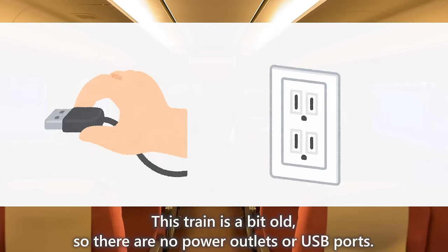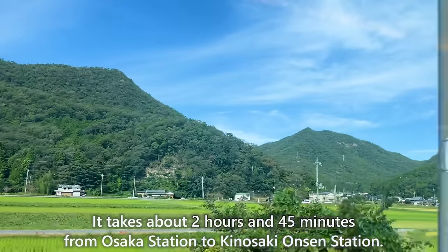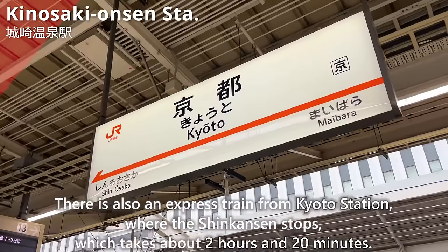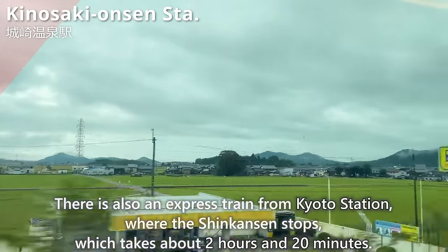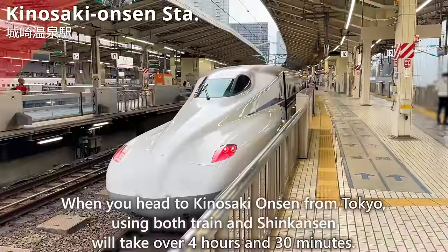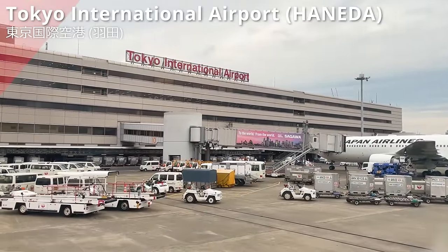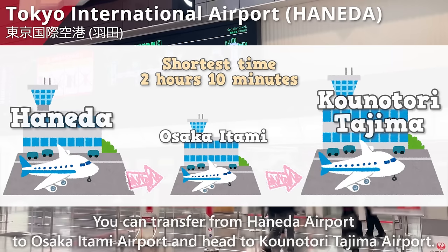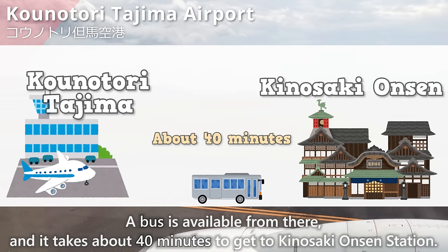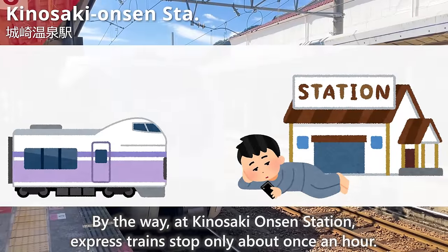When heading to Kinosaki Onsen Station, go to Platform 3 and 4 of the JR Takarazuka Line at Osaka Station. The platform is long, so wait at the car number location written on your ticket and on the platform. There's a restroom and washroom in the train. This train is a bit old, so there are no power outlets or USB ports. It takes about 2 hours and 45 minutes from Osaka Station to Kinosaki Onsen Station. There's also an express train from Kyoto Station, which takes about 2 hours and 20 minutes.